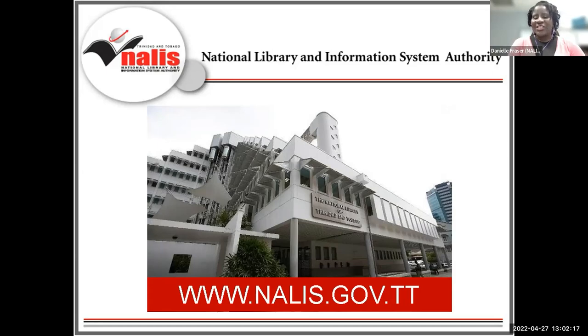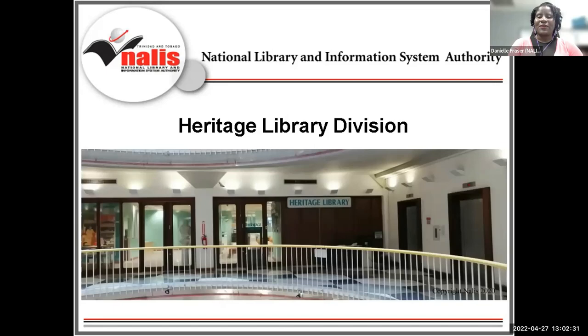One of NALIS's key responsibilities is to promote and preserve national heritage information. The Heritage Library Division, located on the second floor of the National Library Building, Port of Spain, Trinidad, helps NALIS fulfill the goal of acquiring, promoting, and preserving national heritage information. Special collections acquired or donated to the Heritage Library Division consist of mainly traditional library items created by or of interest to significant persons or organizations of Trinidad and Tobago. I invite you to follow the Heritage Library Division on Facebook at NALIS.